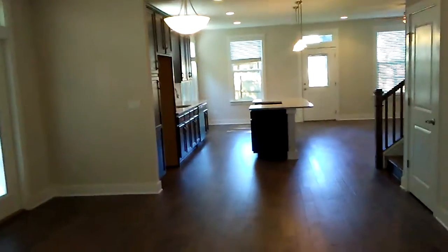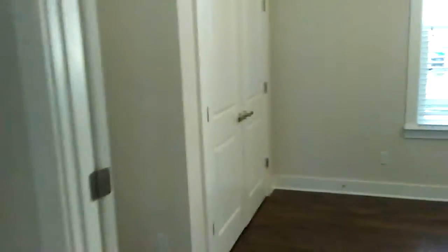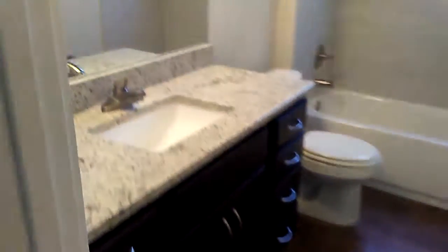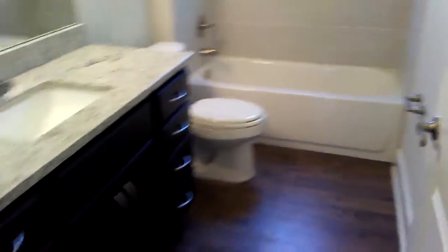This is the dining room. Just off the living room is the first bedroom. This is the downstairs bathroom. All the bathrooms have granite tops on the vanities and tile shower enclosures. We have hardwood floors throughout the downstairs.